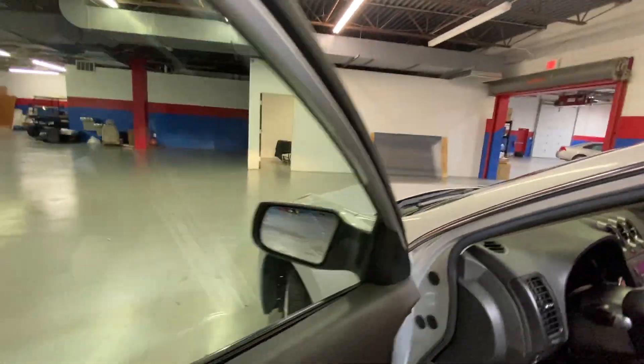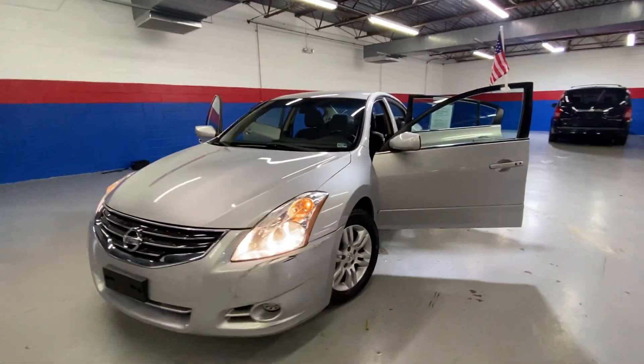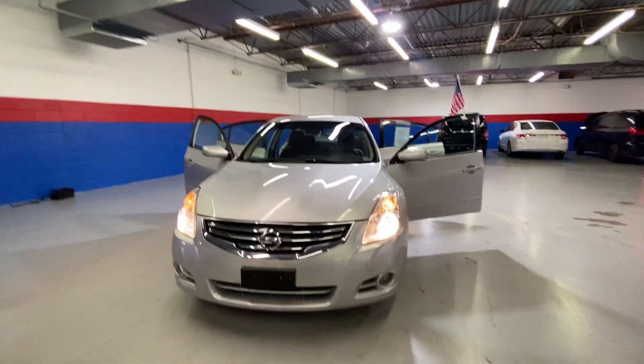It has 161,000 miles and also has push start. Give me a call today at 540-658-1900. Hope to see you soon. Bye, you guys.